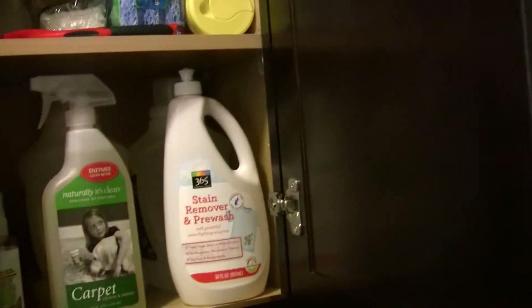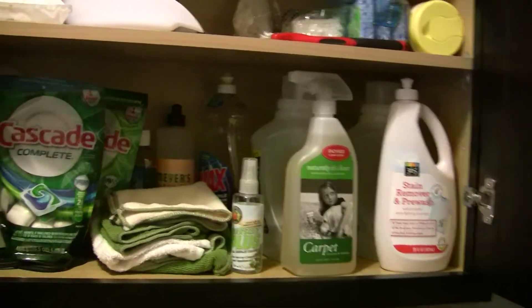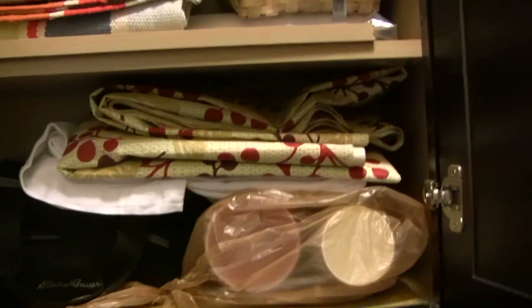Over here I haven't organized these cabinets yet. Basically I've just thrown stuff in and haven't figured out how to organize it. I have my soap, laundry detergent, cleaning supplies, tons of bags. Over here is like all the stuff I don't know what to do with, so I just put it in there. I'll probably get rid of some of that.